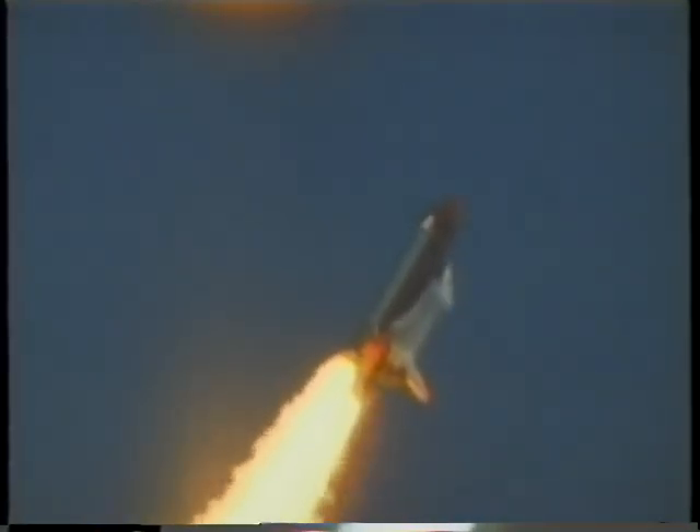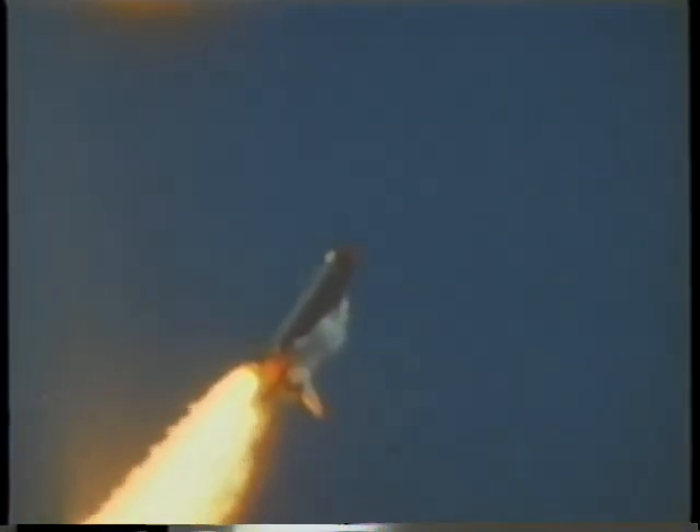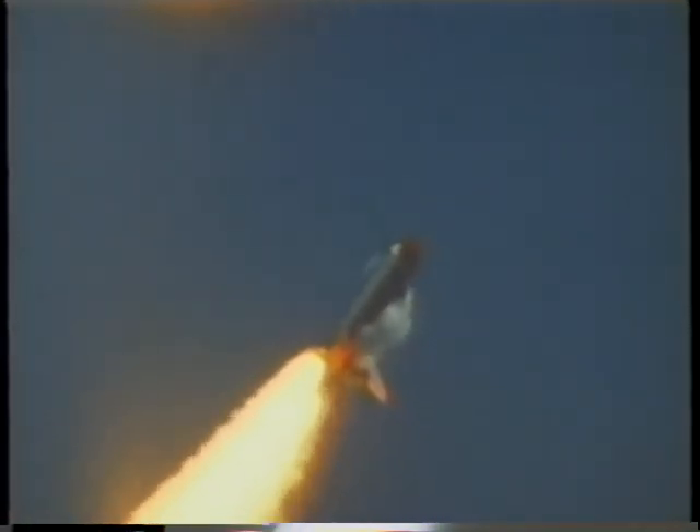It's probably about a minute and a half into ascent, getting ready for the solid rocket motors to separate. It's kind of a nice shot here. You can see the shockwaves on the orbiter and on the external tank.